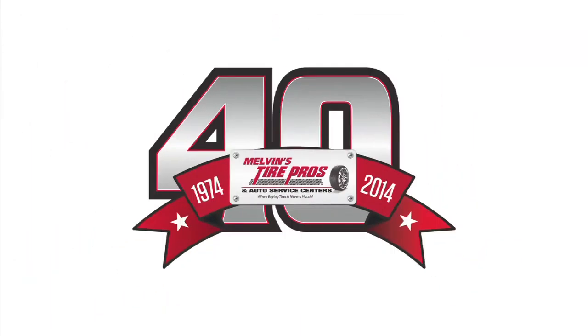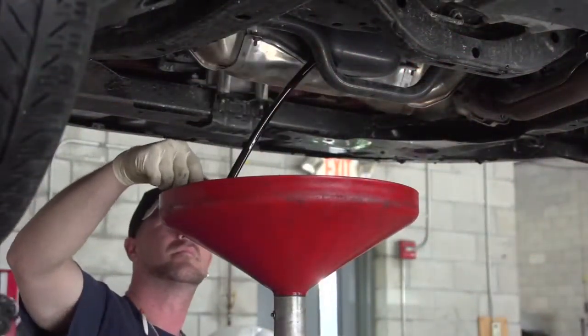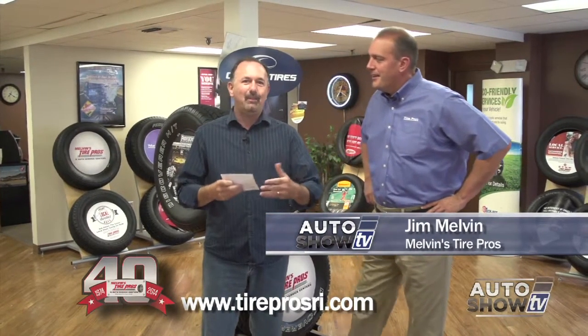Auto Show TV's Car Care Tips, presented by Melvin's Tire Pros, where buying tires and fixing your car is never a hassle. As always here on Auto Show TV, joined by Jim Melvin Jr., we're going to do a little bit of a mailbag email segment, because we do get a lot of great comments about this part of our show. They really like your information.